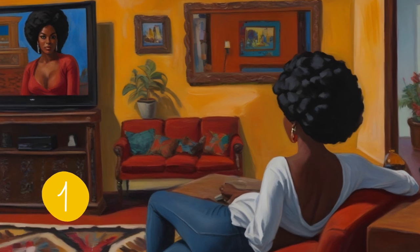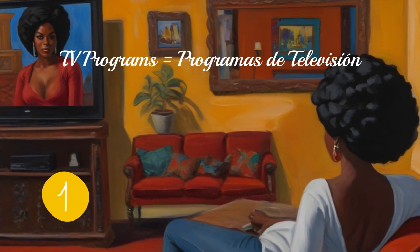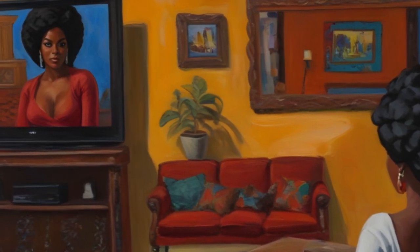First up, immerse yourself in the language by watching movies and TV shows in Spanish. This is a fantastic way to absorb the rhythm, accents, and colloquial expressions.